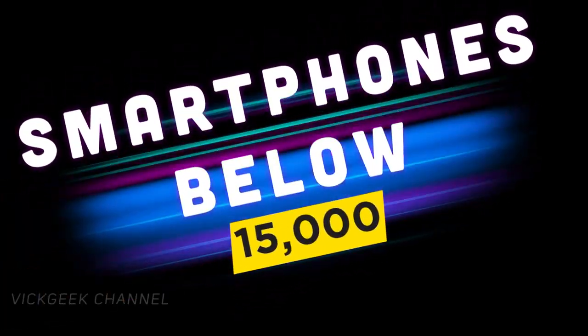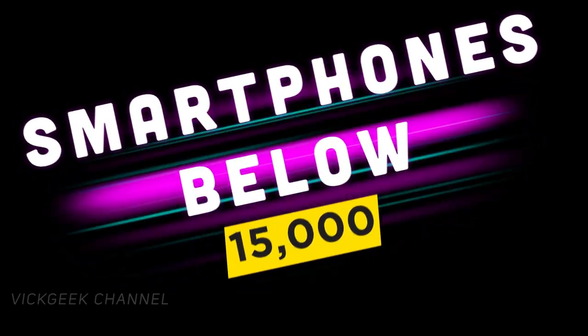I keep getting this question asked a lot: what's the best phone under a certain price? Great deals are going on right now because of the Amazon Great Indian Festival and Flipkart's Big Billion Day sale, so this is the right time to upgrade or buy a smartphone.